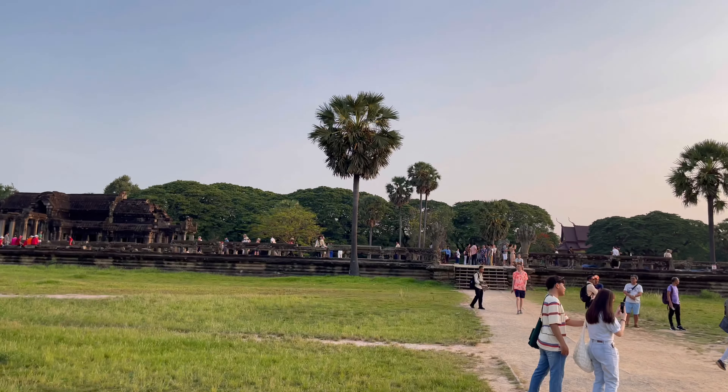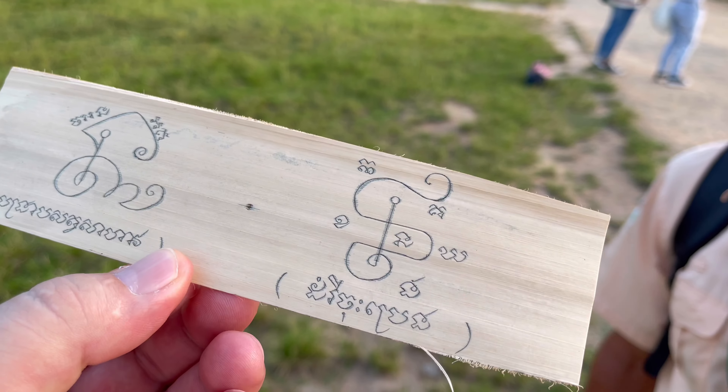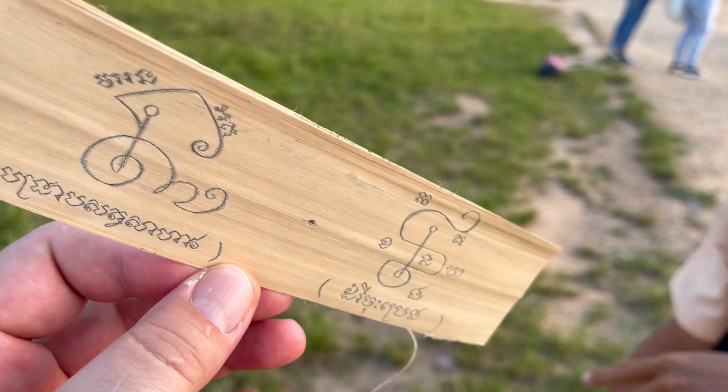So that writing came from that palm tree right there? Yeah, palm tree — the palm leaf — and then charcoal.